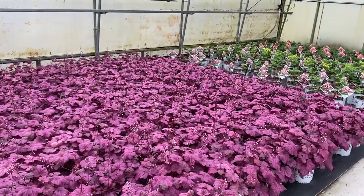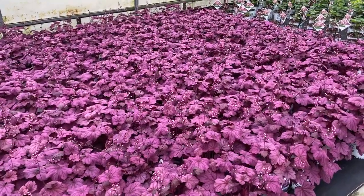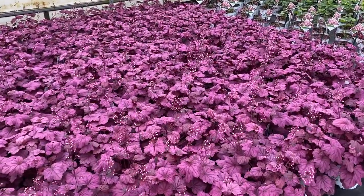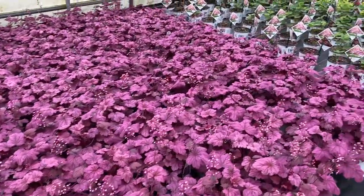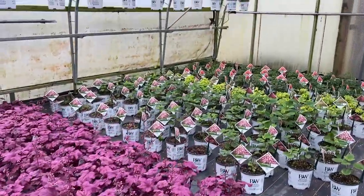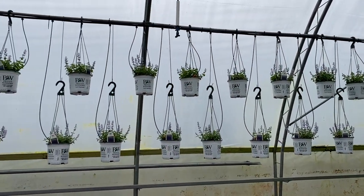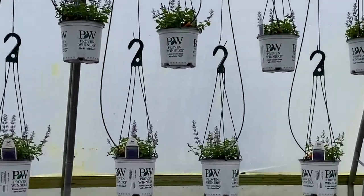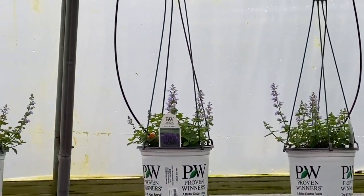Here we have the Heuchera Wild Rose. This one is super intense — very pink. I think this is one of my favorites of the Heuchera that we have. Over here on the side wall, those are all Catmint and they're just starting to put on flower. You can see they're creating a cute little mound of color.